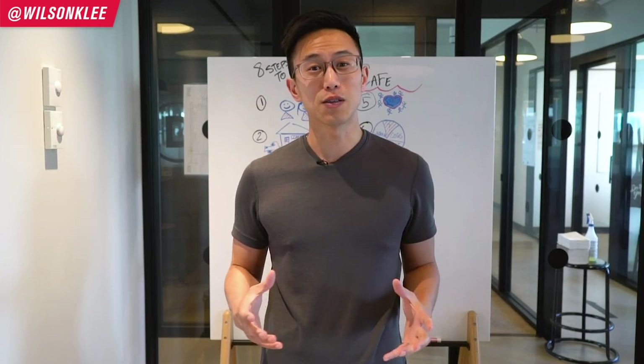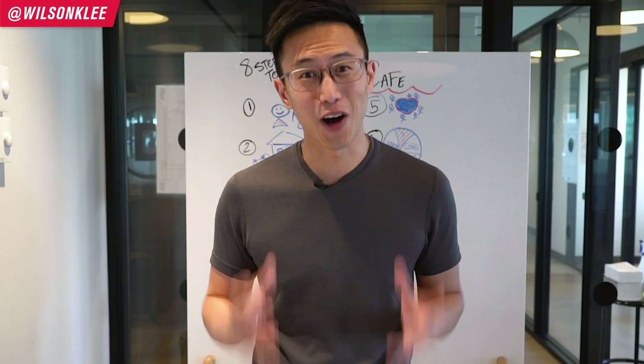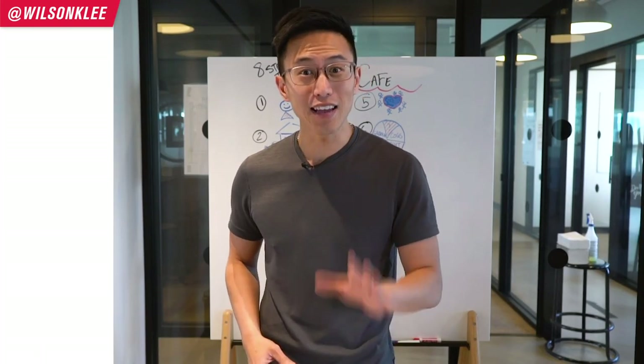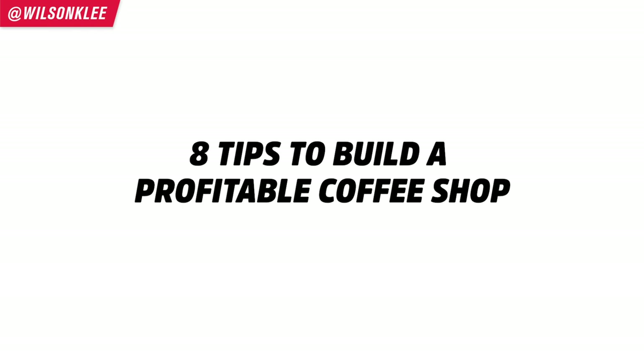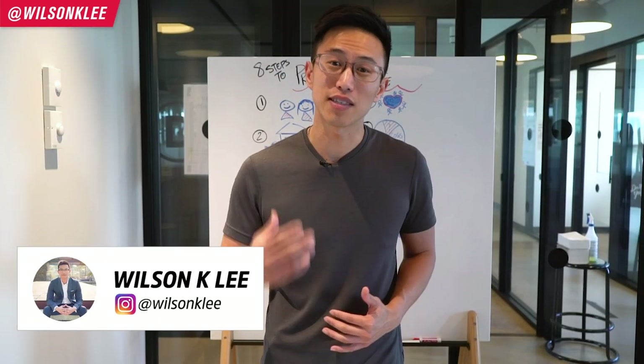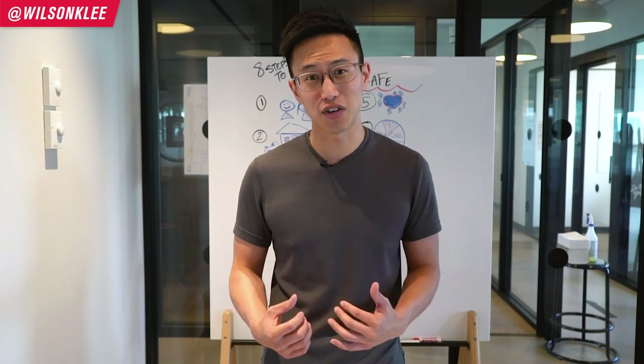The number one thing I've always wanted to do as a kid was to build a coffee shop. Five years ago, I did that. Today I'm going to be sharing with you eight tips for building a successful coffee shop. It's Wilson here, your friend in helping you build a successful, profitable restaurant.